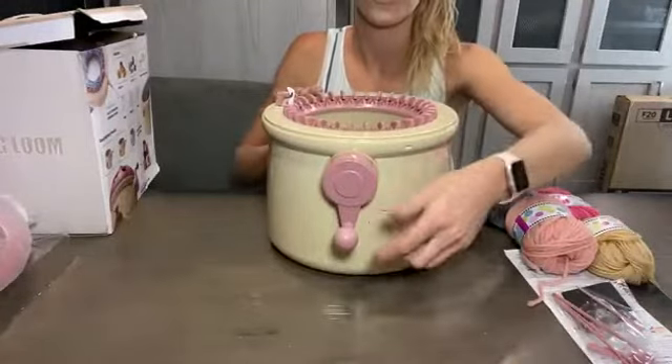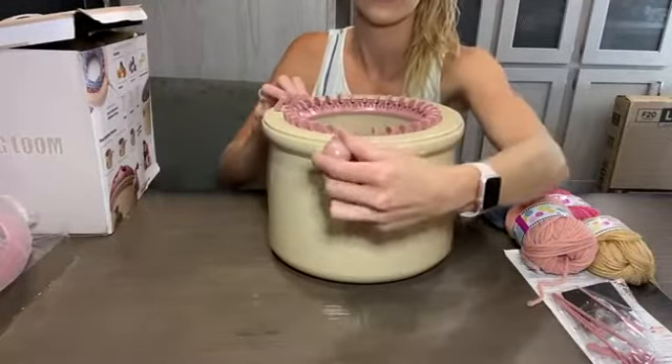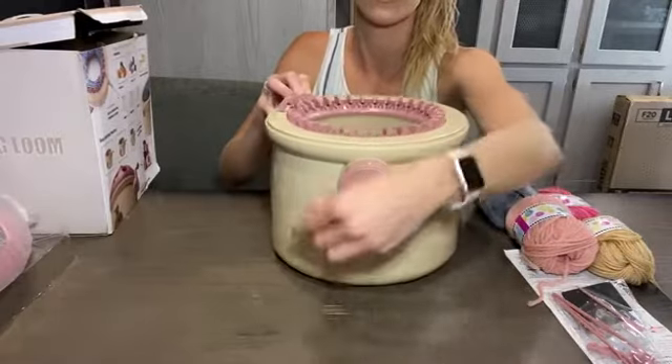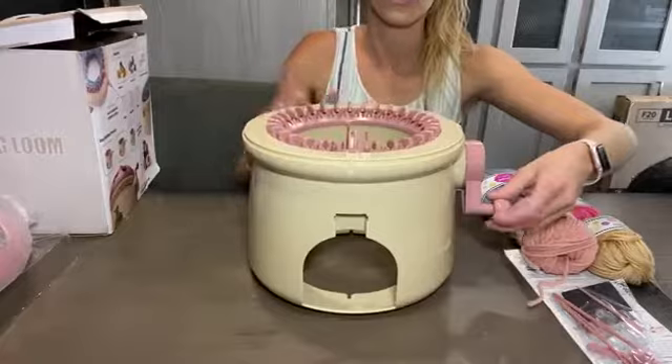It is very convenient and easy to use. You just need to crank the handle by hand, screw the yarn into the spindle and turn the crank. It is simple and fast to make any product you want, whether it is for a child, woman or even for pets.